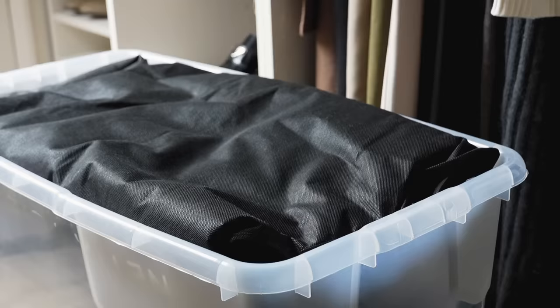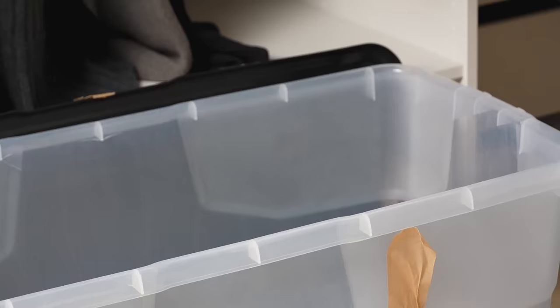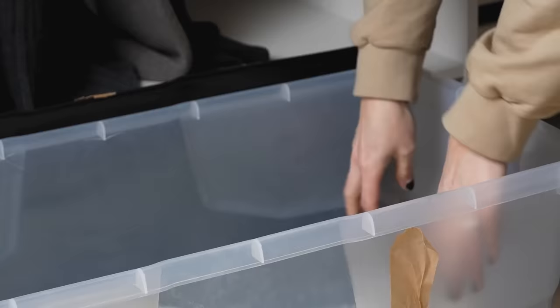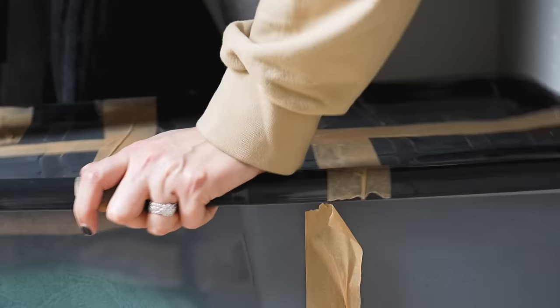Once the tub is full the lid goes back on, and that tub can form a queue to go back into the eaves storage space. For other items like knitwear, trousers, denim and cold weather accessories, I don't use individual garment bags — I just keep each category together and lay them flat in the tubs until the tub is full. As you can see from this tub, I do sometimes use tape to ensure that the lids on the tubs stay closed firmly.